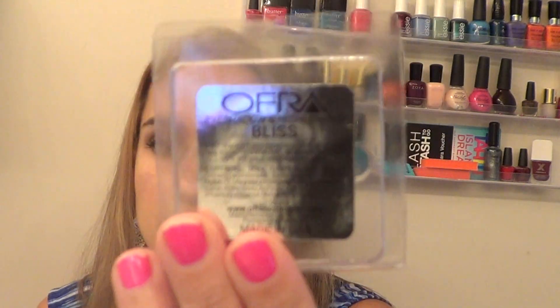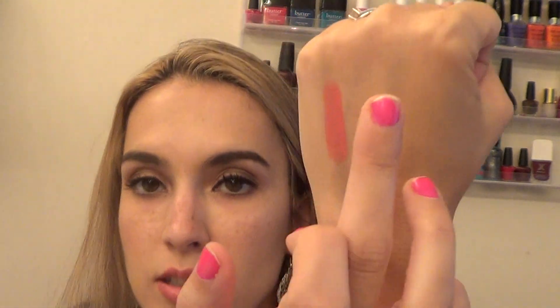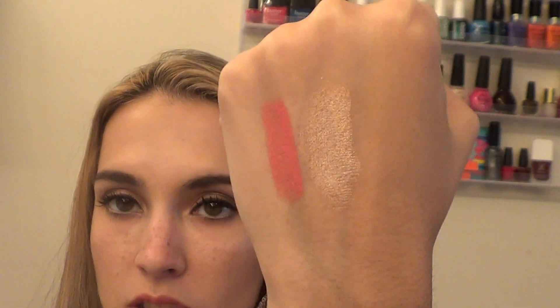This next thing is something I'm really excited about. This is from Ofra — it's an eyeshadow and highlighter in the color Bliss. It is gorgeous. I really want a Z palette so I can put this in there. The swatch is beautiful — it feels very satiny. It is simply gorgeous. I love that color. It would be great as an eyeshadow or lightly as a highlighter, but it is very bright and pigmented so I'd be careful using it on your cheekbones.